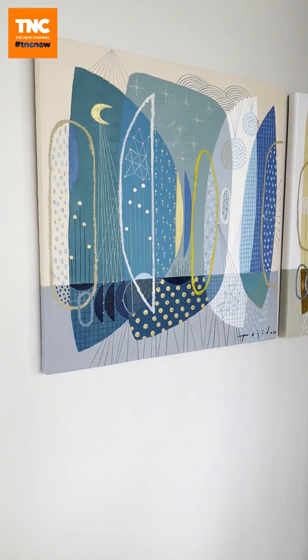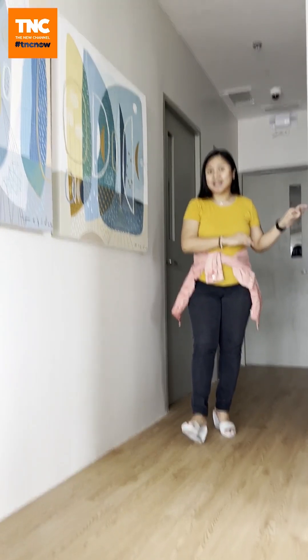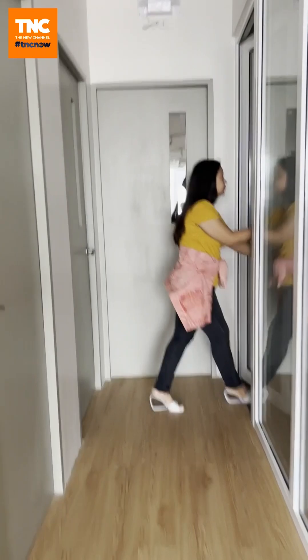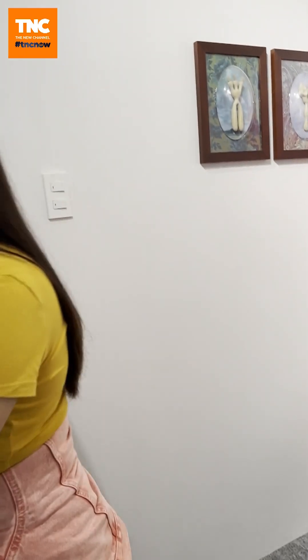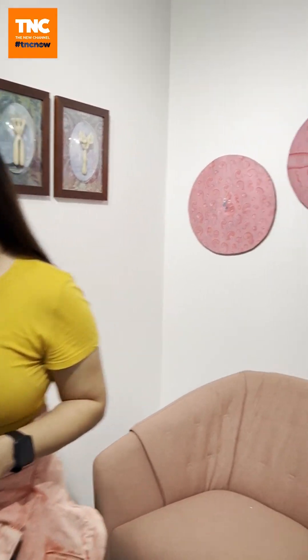Now we're going to the specialized studios — specialized because the studios here are tailor-fit. The first studio is our podcast slash audio recording studio. The entire room is sound treated, so it really minimizes external sound. Audio is nice and it keeps everything intact. You have better audio quality when you film here.